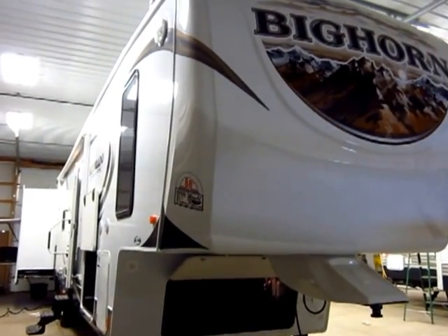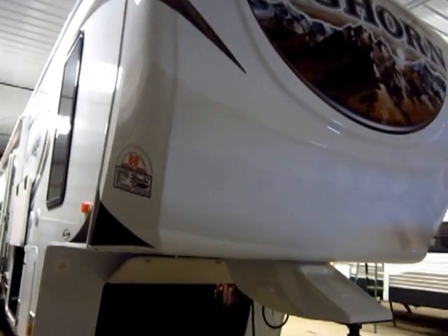This is the 37QB Bighorn Silverado Edition, which is the best selling of the Silverado Edition family.